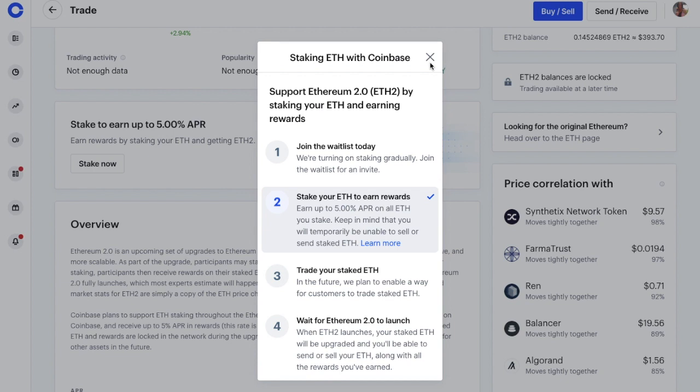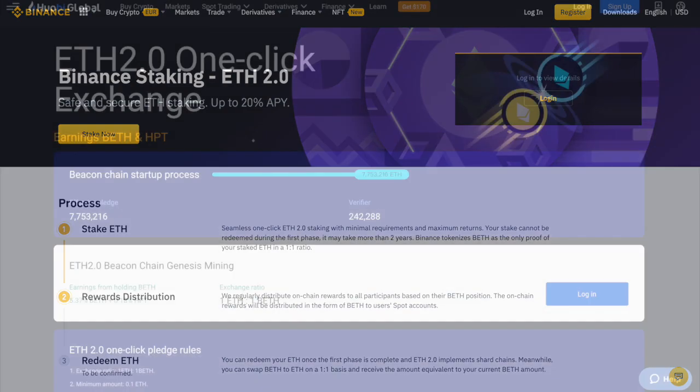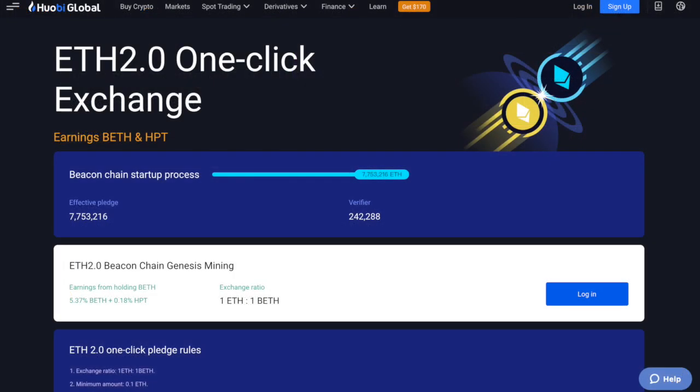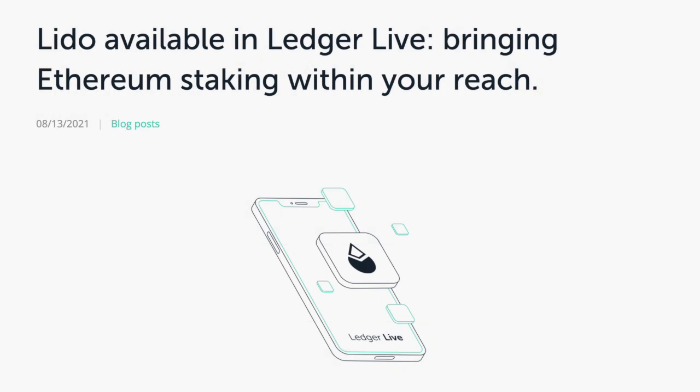Now, if you haven't already joined the waitlist and you feel you can't wait, or if you're not a Coinbase fan, there are other ways that you can do ETH 2.0 staking too, with other exchanges such as Binance, Huobi, or Kraken. Or you can stake with Ledger Hardware Wallets in conjunction with Lido.